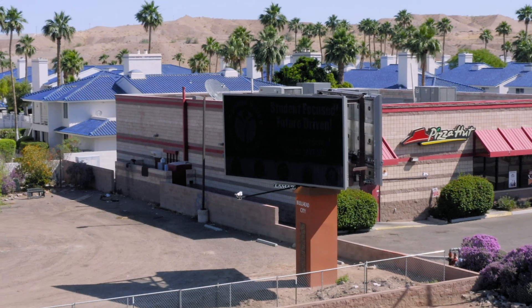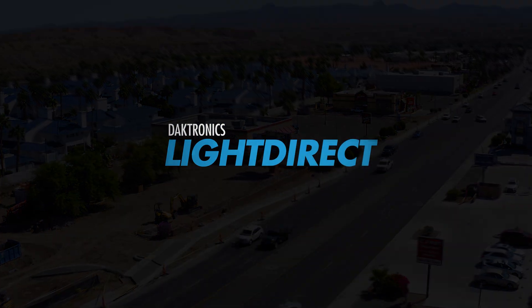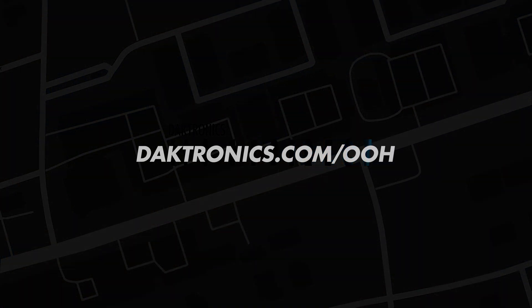LightDirect light-mitigating technology is just one part of the Daktronics difference. Learn more at Daktronics.com/out-of-home.